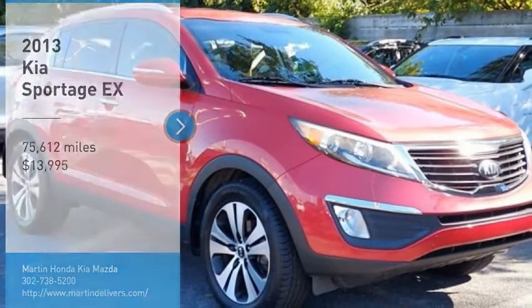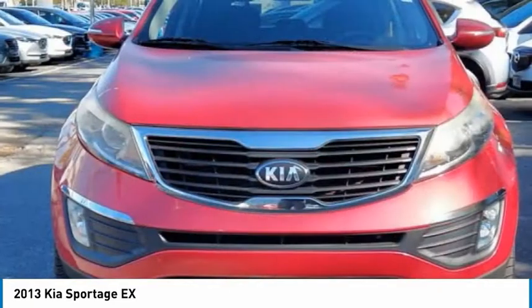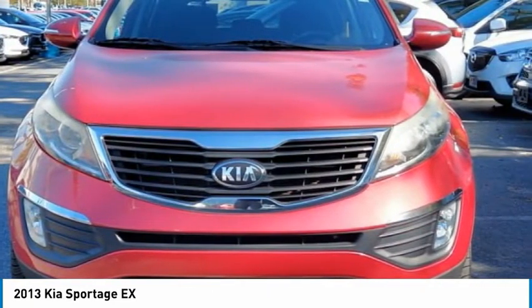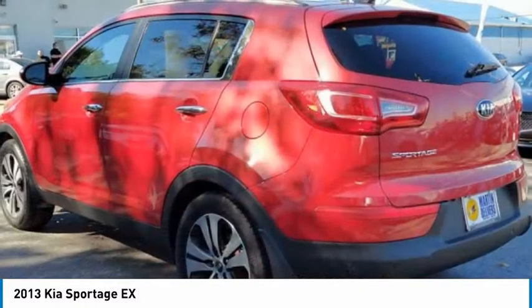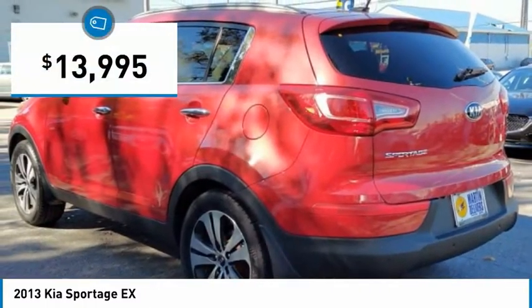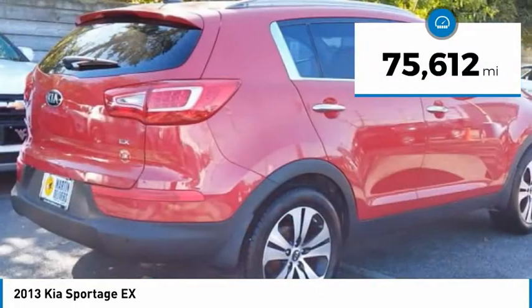Stop by and take a look at the 2013 Sportage. With its sleek and stylish exterior and its roomy, feature-laden interior, the Sportage both looks good and performs well on the road, and is priced below $15,000. This vehicle has less than 80,000 miles.